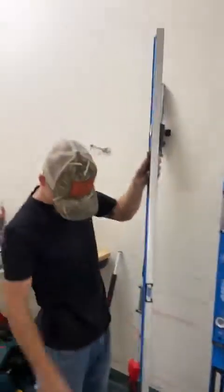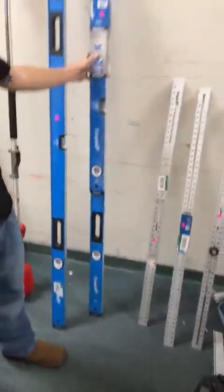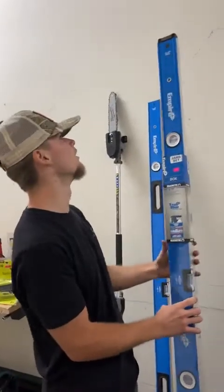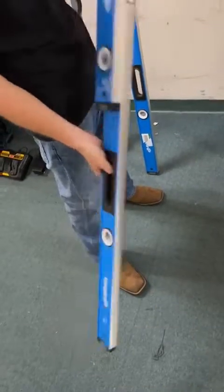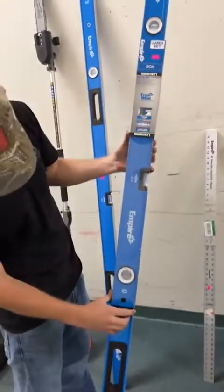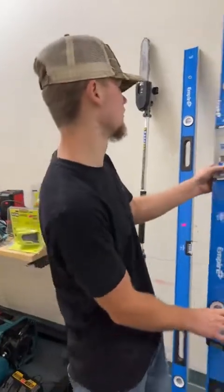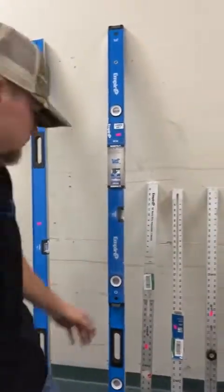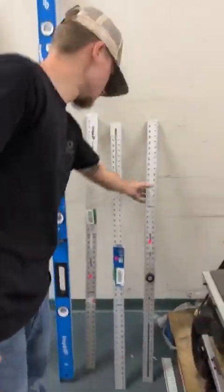We've got more of these bigger Empire levels — this one is going for $55 and looks like it's 78 inches, though it's missing one cap at the top. We've also got the jam set with two levels for $75 — looks like you've got your 78 inch as well as a 32 inch level, both caps on, brand new still in the plastic, and those are magnetic as well.